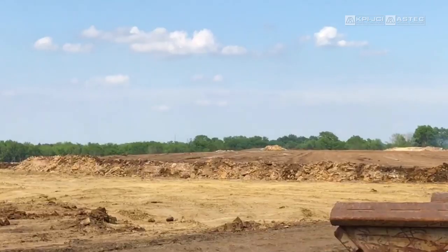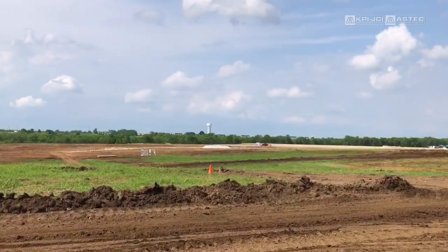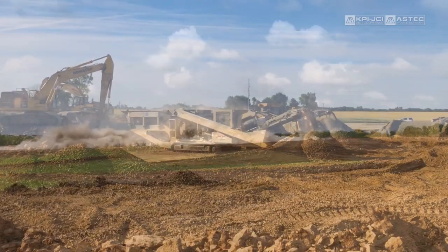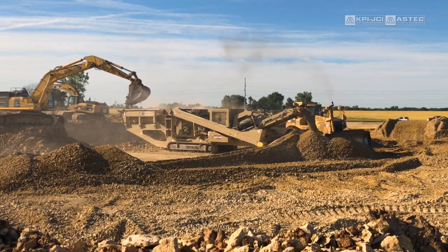My name is Rob Franklin. I'm an aggregate specialist for Van Keppel in Kansas City, Missouri. We start out with the blasting, blasted down the size, and then we usually run in behind the blasting and just progressive crushing, just keep stepping through and crushing on.